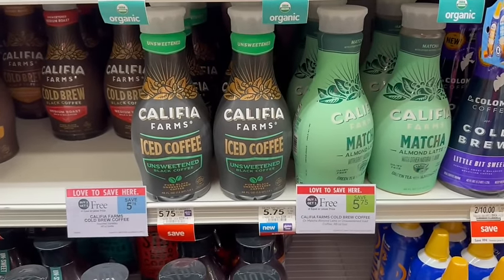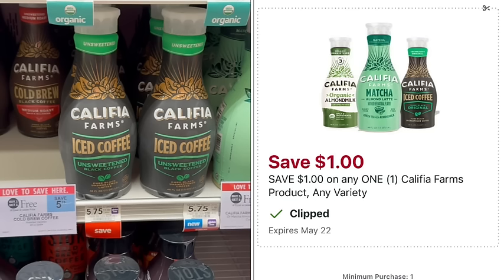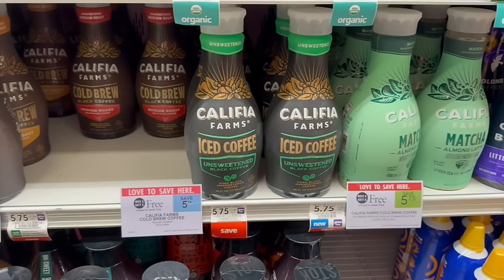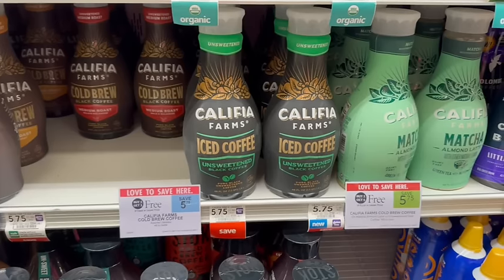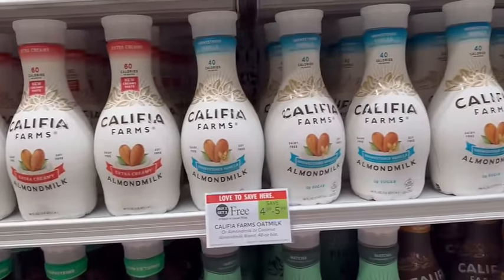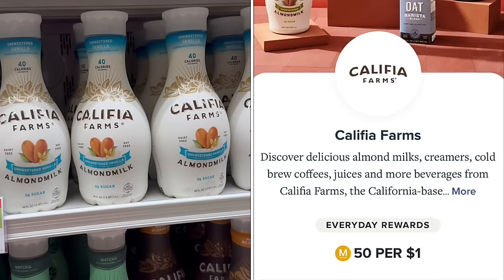Califia Farms are on sale, buy one, get one free this week. The best deal is going to be the Matcha Almond Milk Latte, priced at $5.75. We have a $1 off digital coupon in the Publix app, and if you email them, they'll send you another $1 off coupon you can use as well, making it just $3.75 at the register. Then we have a rebate on Merrifield for $1.50 off, making it just $2.25 for both. If you're not a Matcha fan, they also have regular Almond and Oat Milk on sale — you can use the coupons and get the standard 5% points back on Merrifield, but you won't get the $1.50 rebate as that's specifically for the Matcha.